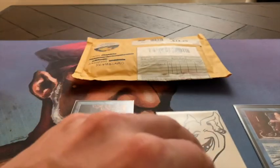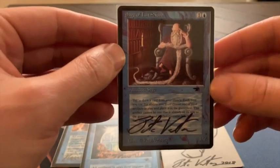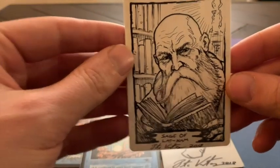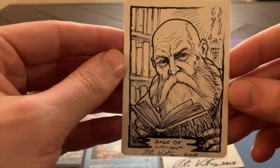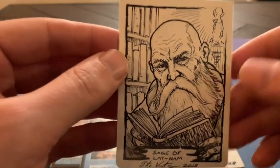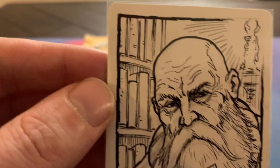But I think my finest piece is the Sage of Lat Nam, and this is really a beauty. Pete Venters again. When I turn it — look at this. Zoom in on the head of the Sage of Lat Nam. It's just stunning.